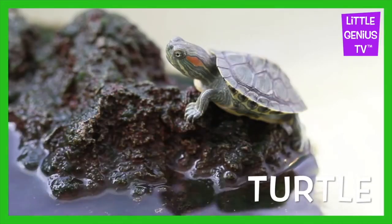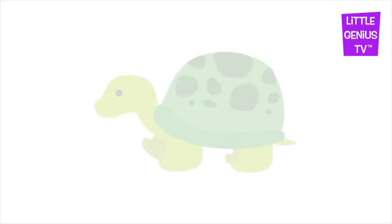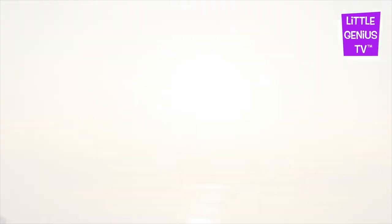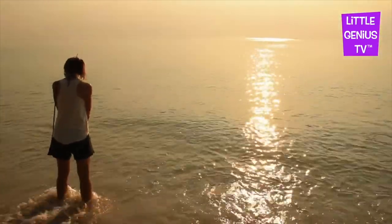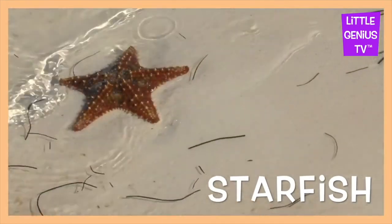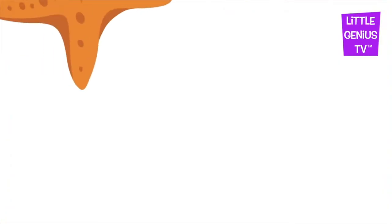Turtle. The turtle can hide in its shell. Starfish. The starfish looks just like a star.